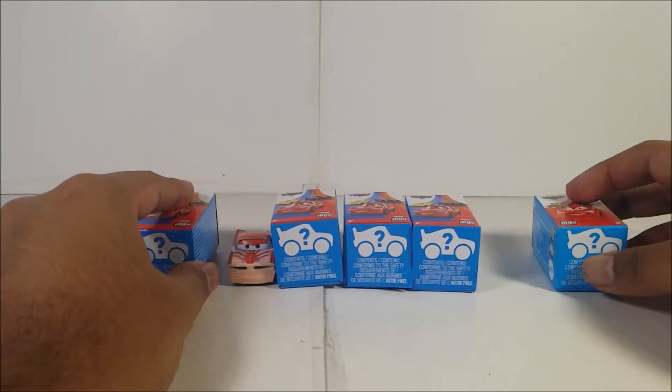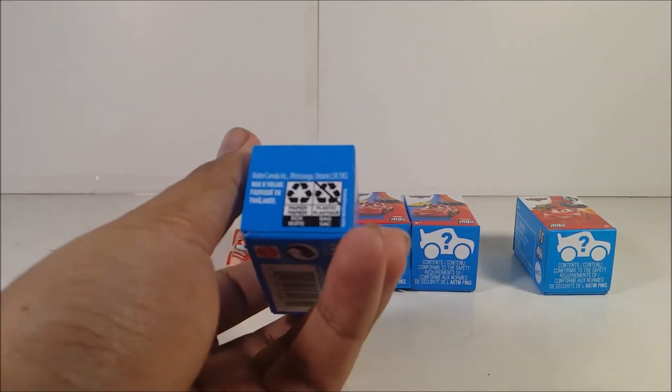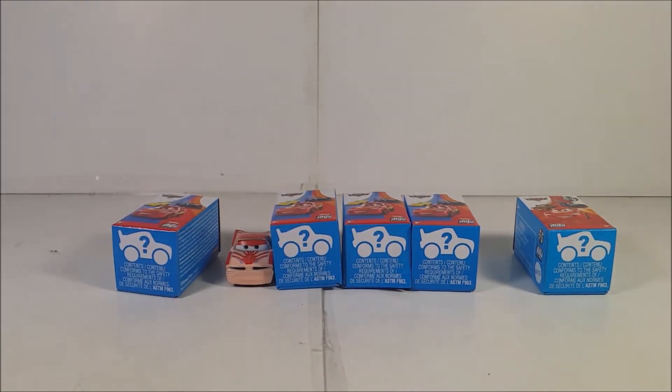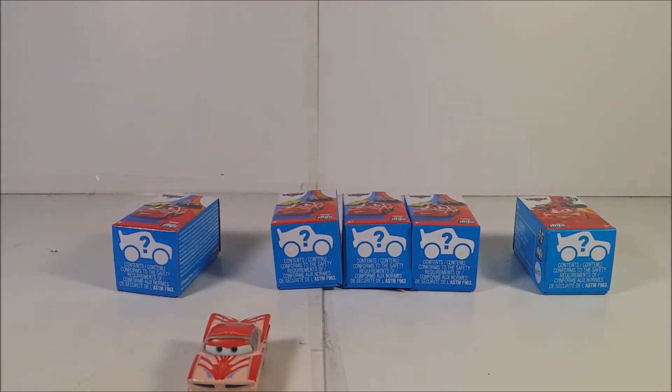Not only that, they will have a number on the back. Like for example, this one is number 37. Who's number 37? Well, I don't know who. But for Florida Ramon, this one right here is number 39.